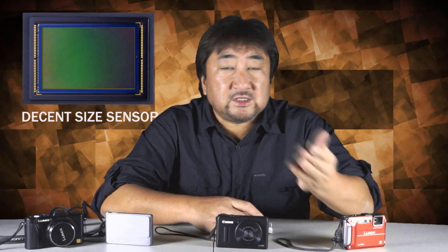Number one: a decent size sensor. Remember, check the specs. Don't go out there buying a camera that sports a quarter inch or a 1/16 inch sensor. If you can get one at a one-third inch or even a half inch sensor, that's what you want.